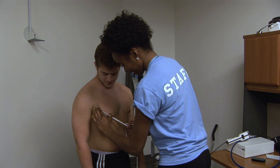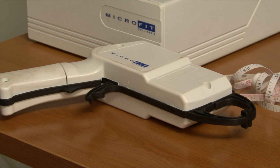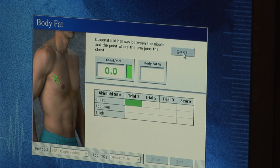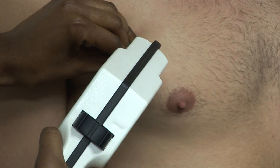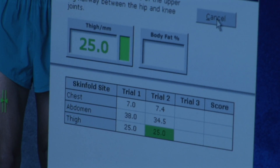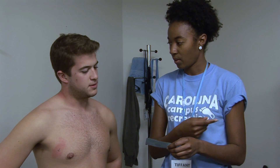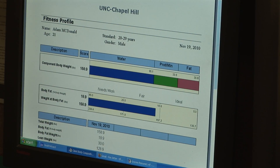One of the most accurate methods to measure body composition is the skinfold test. The person administering the test uses calipers to pinch three different areas of the body. In men, they're the chest, the stomach, and the thigh. The computer takes an average of the three numbers to calculate body fat percentage. McDonald got 18.9%, placing him in the recommended range.